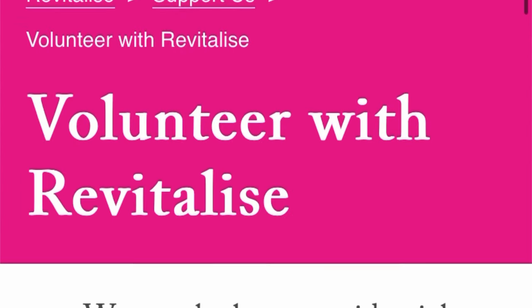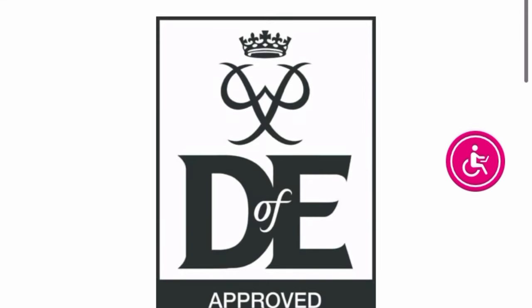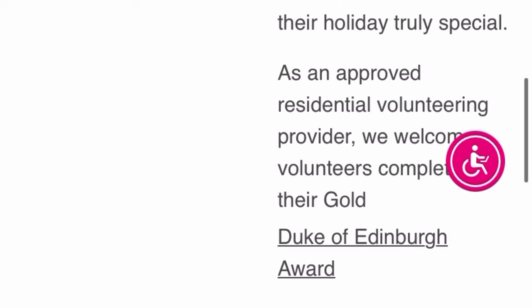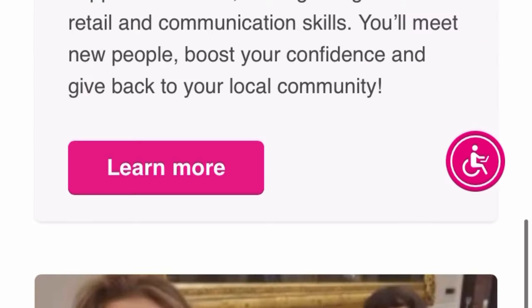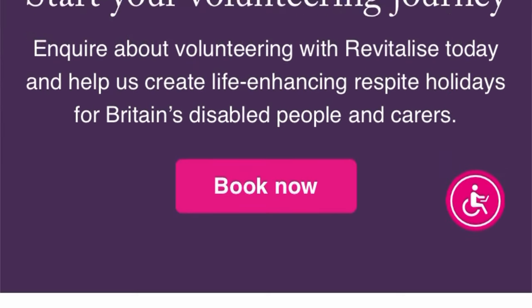Click on the volunteer opportunity and it will take you to the necessary details you need to know concerning volunteering in the United Kingdom. Read through it, check out what the volunteer role is all about, and see how many volunteers they need before you go ahead and put in an application.